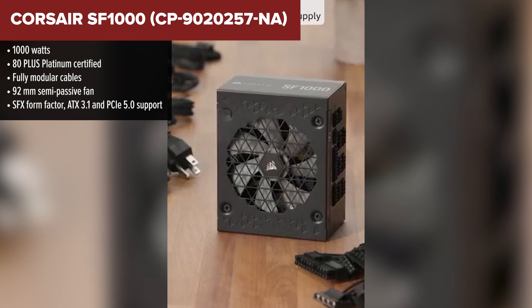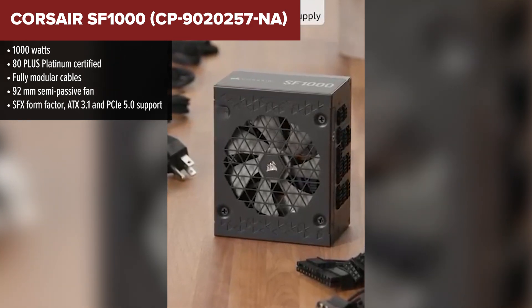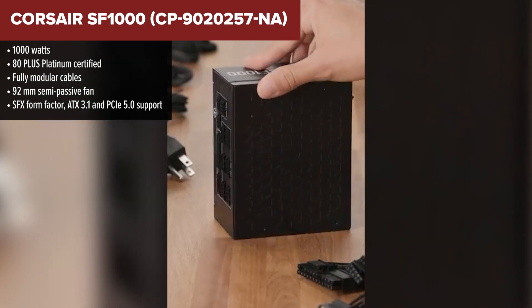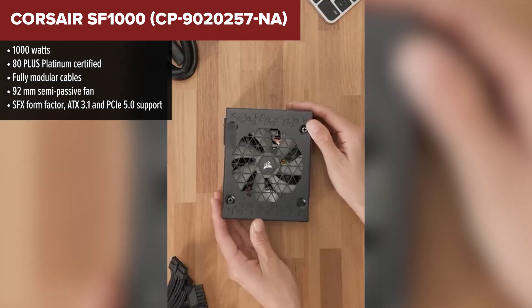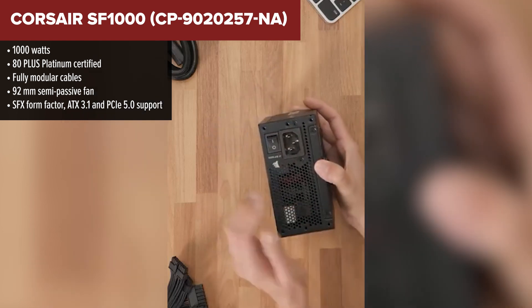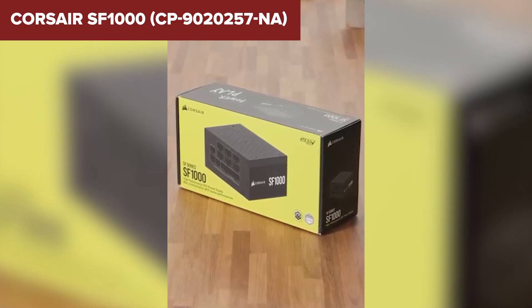And finally, taking the top spot, is the Corsair SF1000. This little powerhouse proves that big things really can come in small packages. It's compact, powerful, and checks every box you'd want in a premium PSU. Despite being an SFX unit, it delivers a full 1000W of platinum-rated efficiency, which is impressive all on its own.